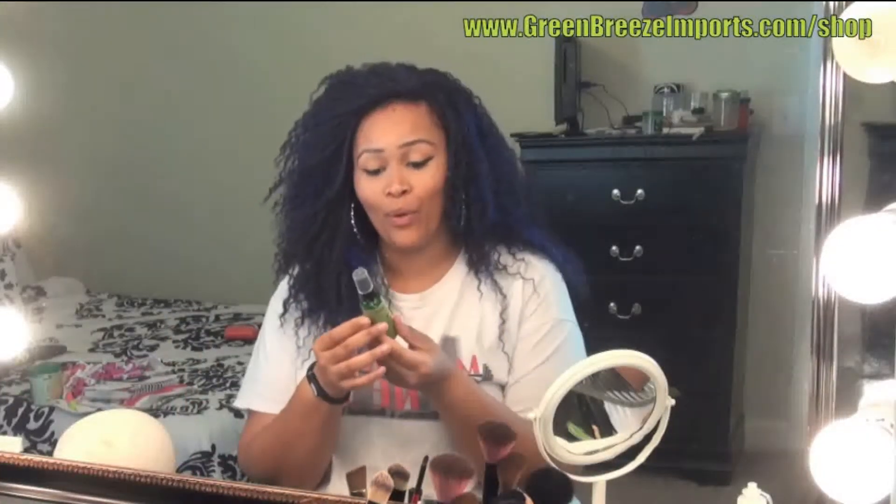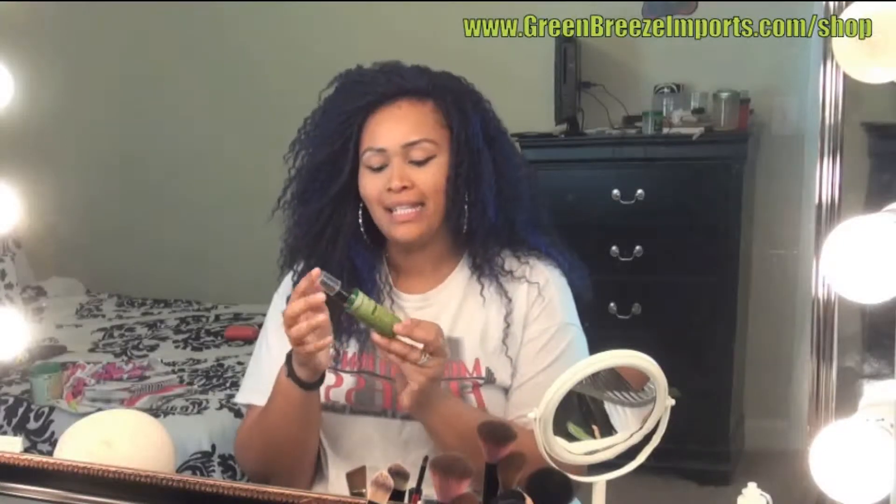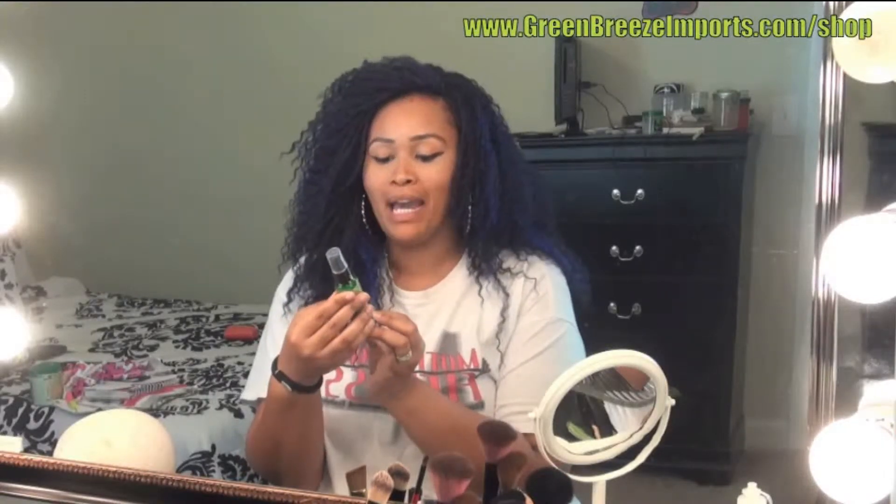Hey guys, it's your girl Charity C and I have a great review for you today. We're going to be looking at Green Breeze Imports and they specialize in organic and green products specifically made for the body — and this is the hand and body lotion.